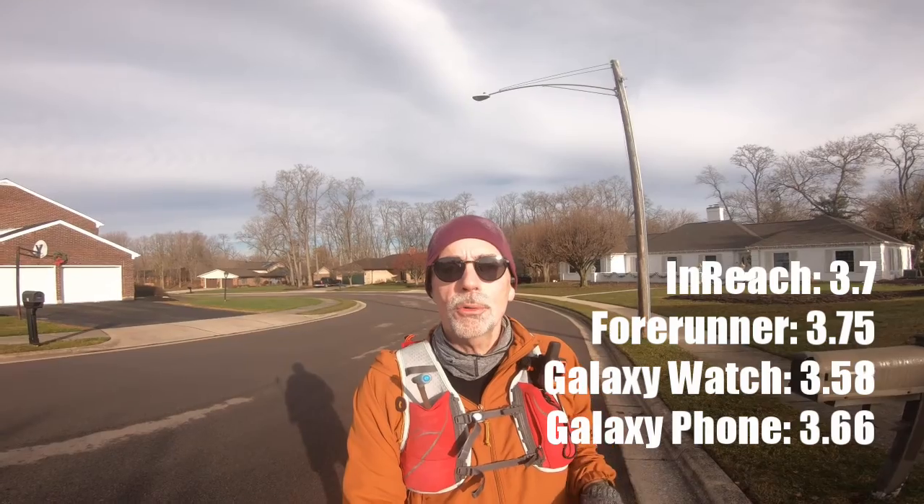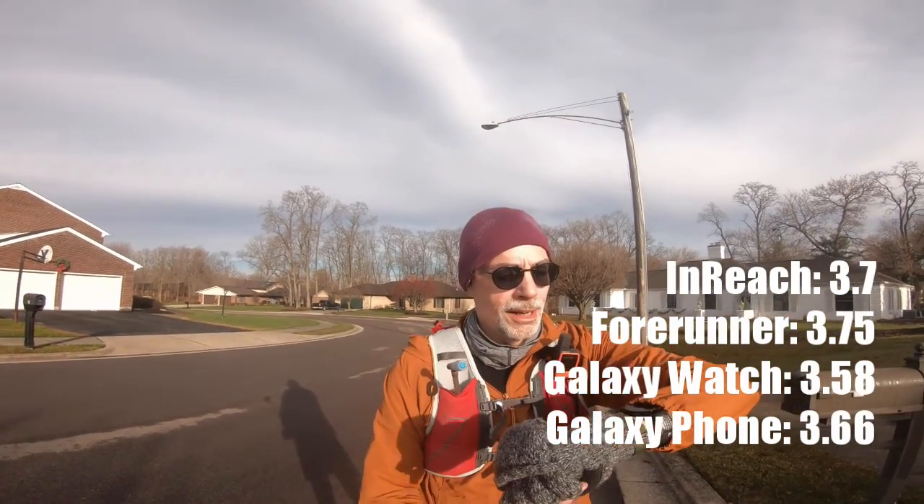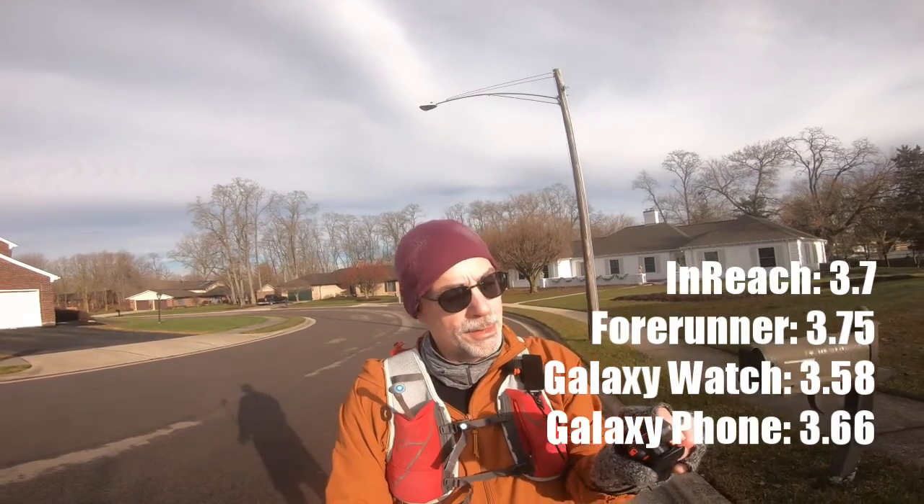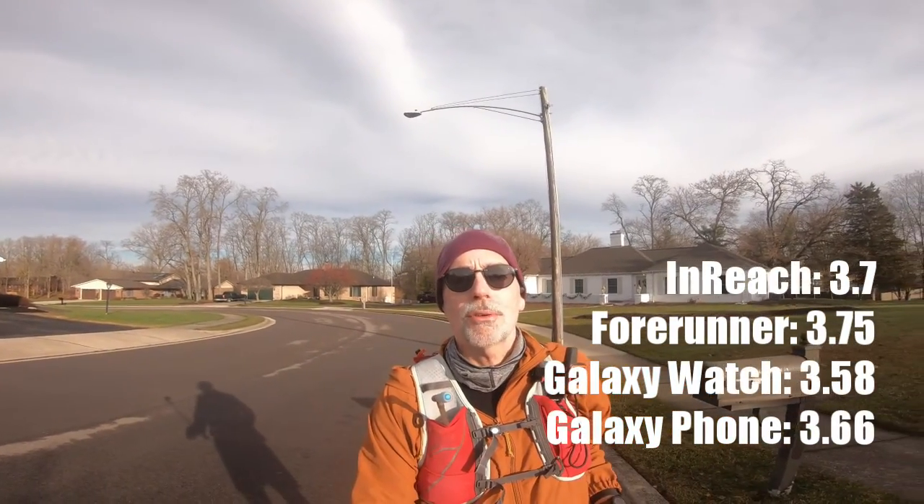Another check: my phone says 3.66 miles, my Forerunner says 3.75, my InReach says 3.7, and my Galaxy Watch 4 says 3.58.